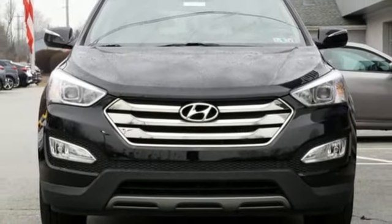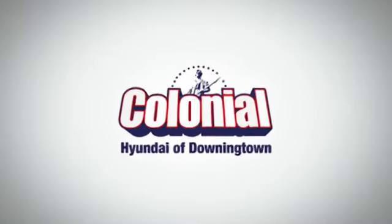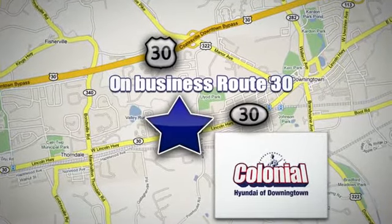Stop in for a test drive and make it yours today. Visit Colonial Hyundai in Downingtown today. We're conveniently located at 4423 West Lincoln Highway in Downingtown, Pennsylvania.